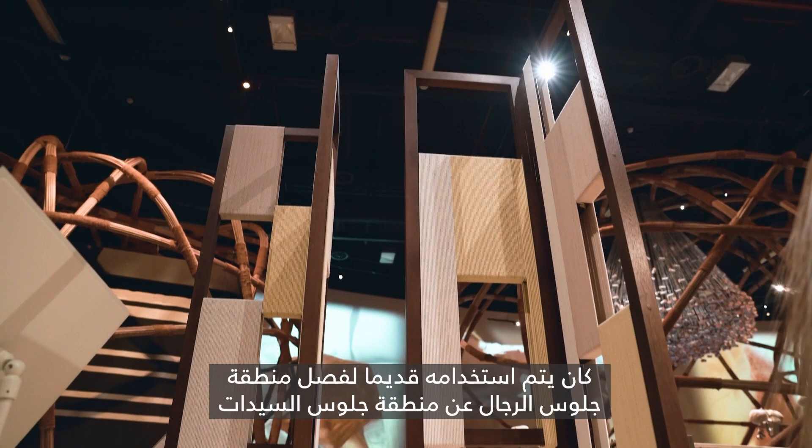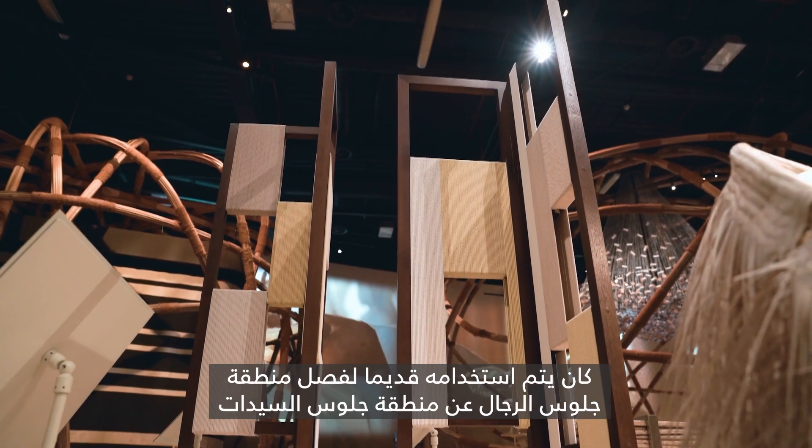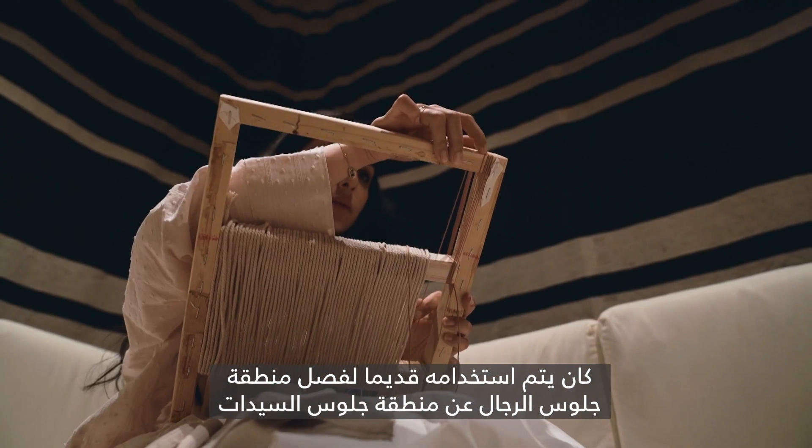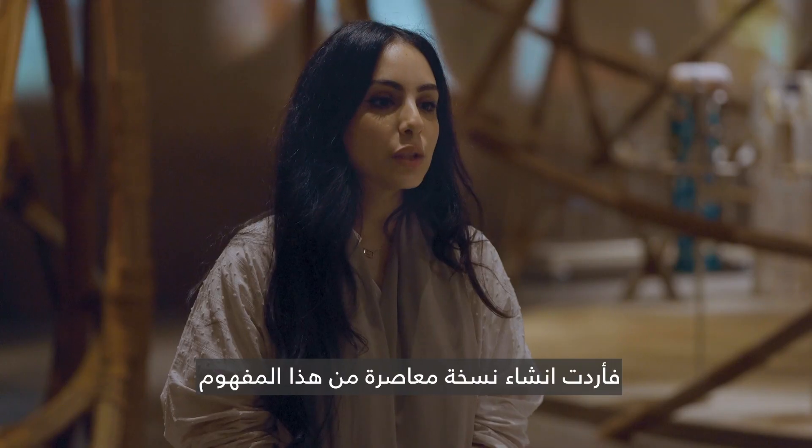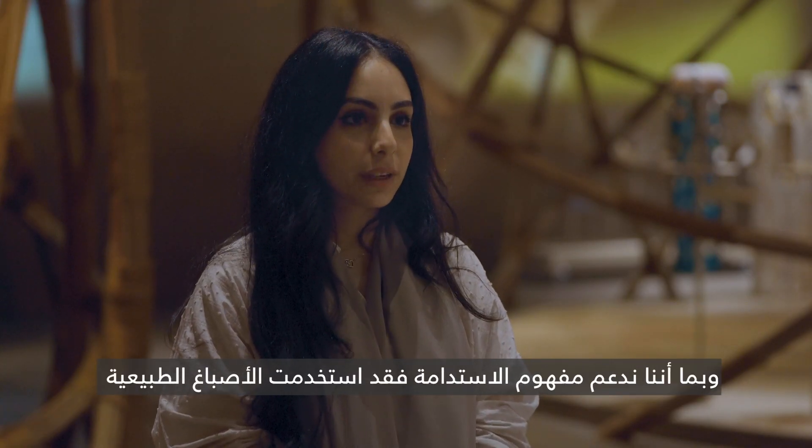It's traditionally used to separate the men's seating area from the women's seating area. I wanted to create a contemporary version of that, and since I'm an advocate for sustainability, I incorporated those values into the piece.